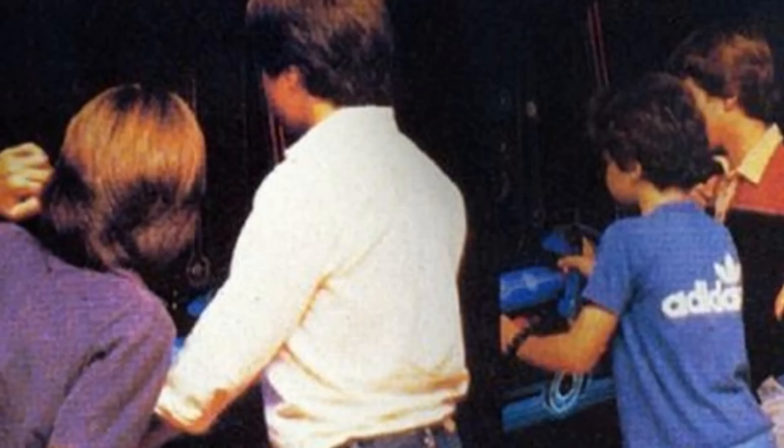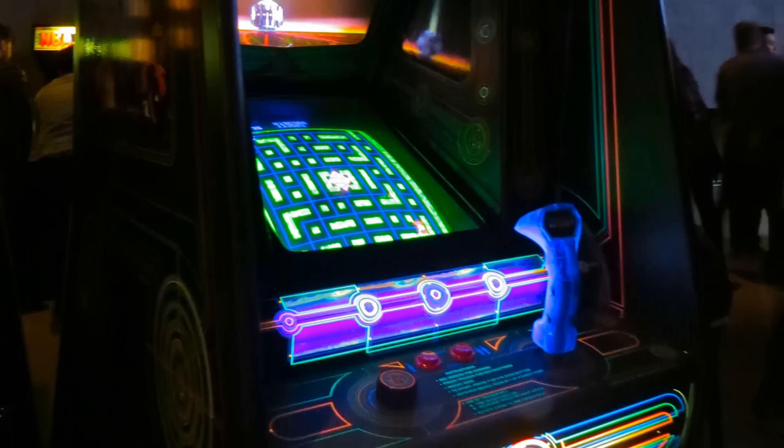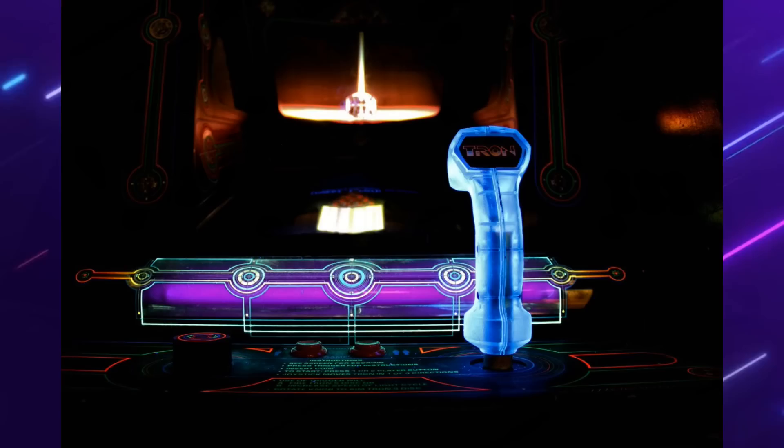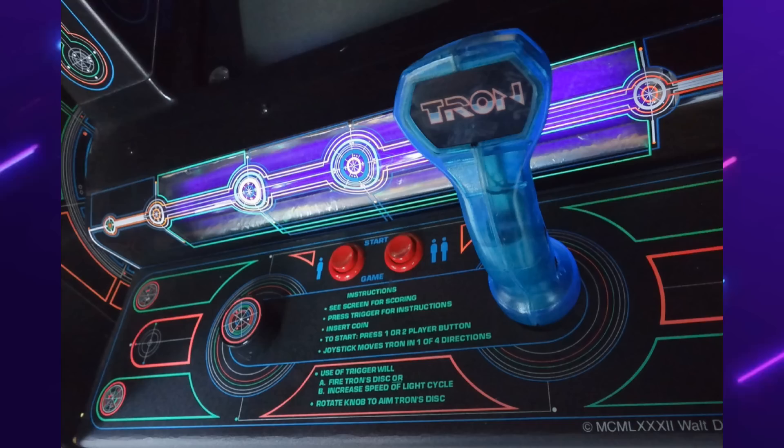Tron was released by Bally Midway in 1982. The first thing you noticed when you walked into an arcade back in 1982 were the bright neon colors emanating from this gorgeous arcade cabinet. The controls had a very unique setup. Most arcade games at the time featured a combination of either a joystick, a button, or a trackball. Tron has a flight yoke outfitted with a fire button and also a spinner to change the direction of your firing.